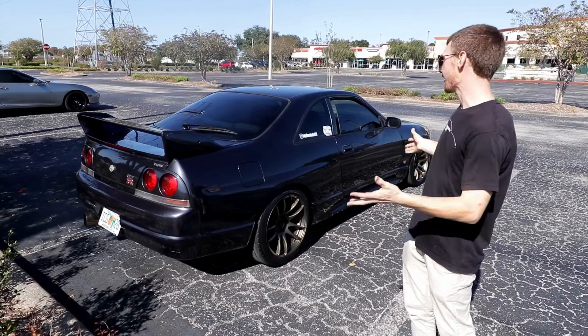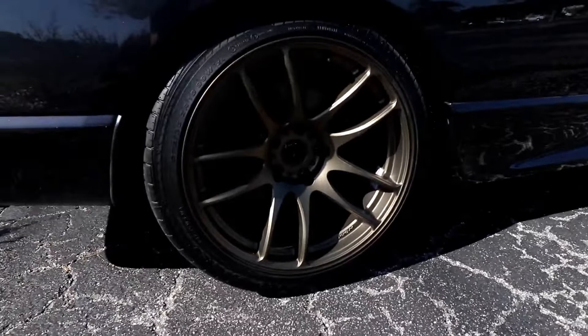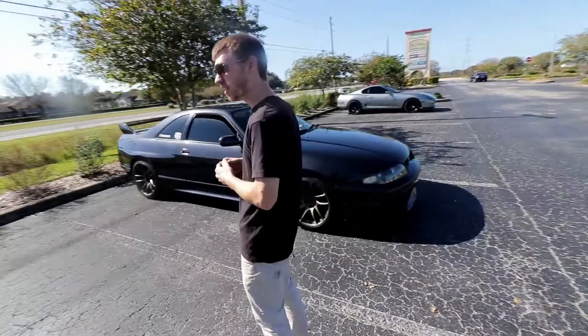When you guys saw it, it was kind of just bone stock. On the outside, we haven't done too much - the only things I've really done are got rid of the ugly mirror tint and put on some Work CR Kais, because those other wheels were god-awful terrible 17-inch sunken-in wheels. Besides that, the exterior hasn't changed that much yet, because these cars just cost a lot of money.